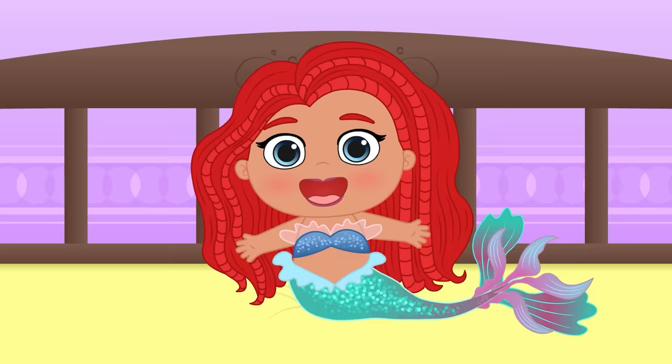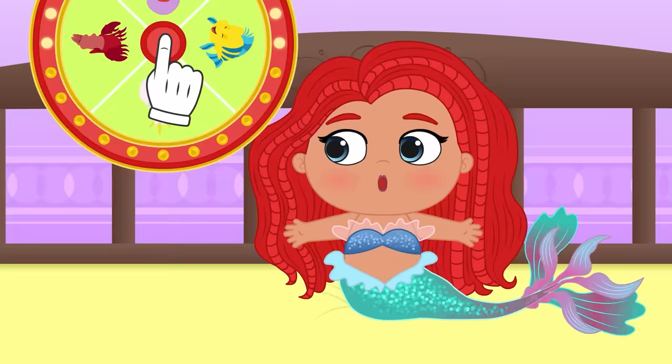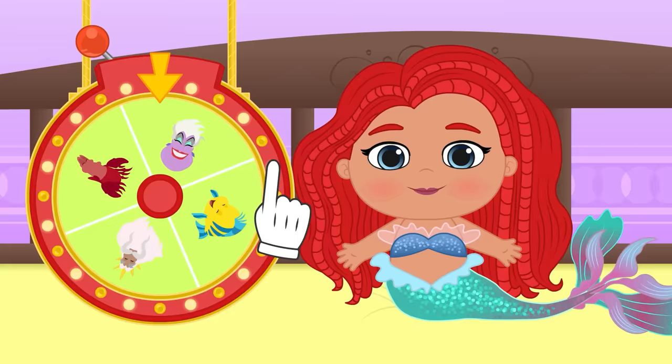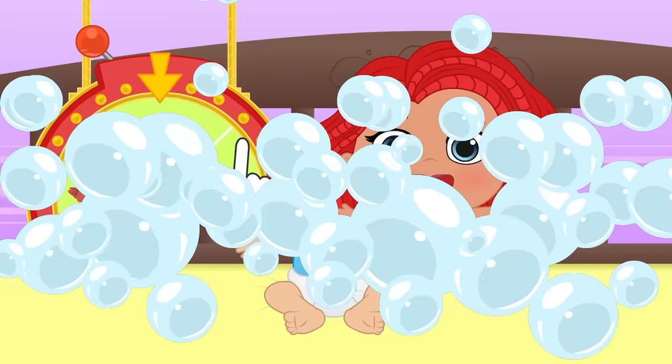Hi, Lily! I see you're not letting go of your little mermaid costume! But how about we dress you up as a different character from the same movie? You could be Sebastian the Crab, King Triton, Flounder the fish, or the evil witch under the sea, Ursula! Let's see which one you get! I'd really like it if you get Ursula! Yes! We are so lucky!